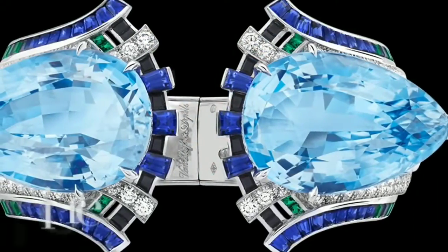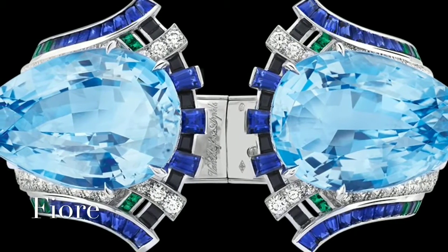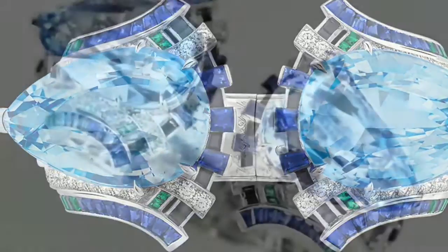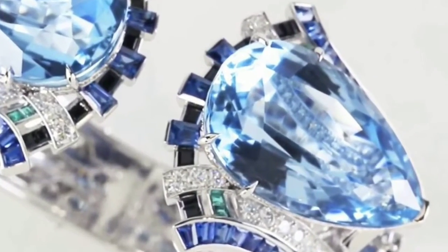This cuff bracelet is lit up by two exceptional pear-shaped aquamarines weighing over 100 carats in total. Perfectly matched, their crystalline blue is an ode to the fountains of Verona, where the plot of Romeo and Juliet unfolds.